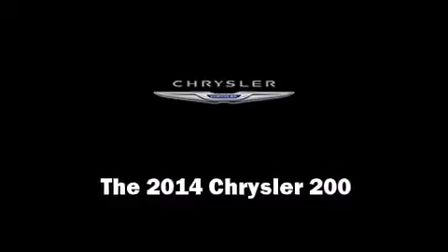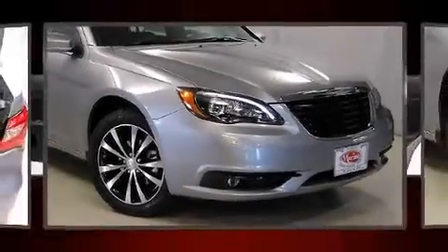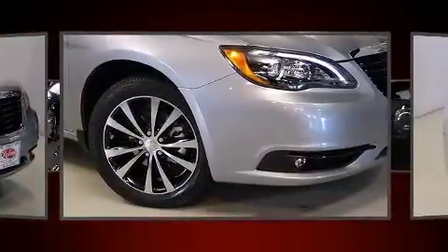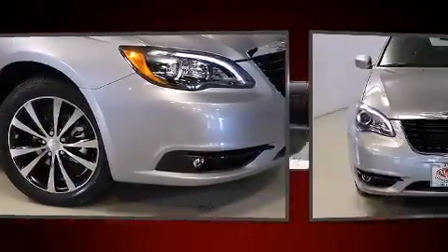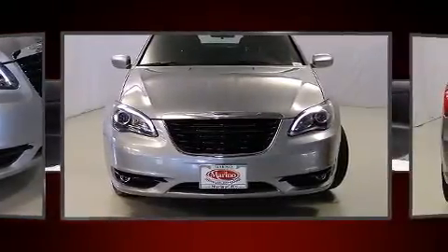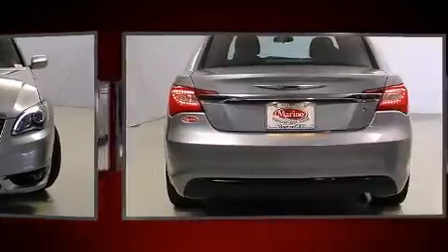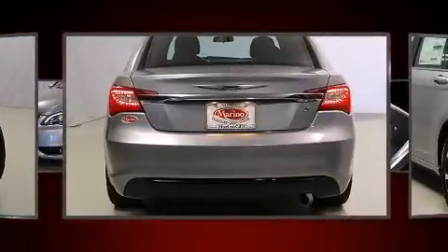Step into the 2014 Chrysler 200. This four-door, five-passenger sedan offers the latest in technological innovation and style. Smooth gear shifts are achieved thanks to the 2.4-liter four-cylinder engine, and for added security, dynamic stability control supplements the drivetrain.